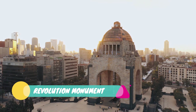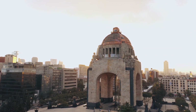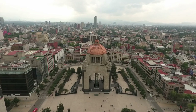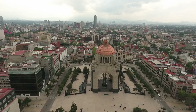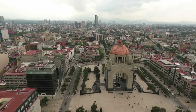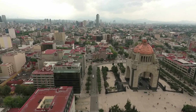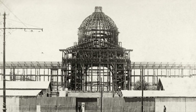Revolution Monument — Monumento a la Revolución. Would you enjoy viewing the sunset from a spectacular vantage point in the city? If so, you should go to Monumento a la Revolución, located in Mexico City's historic center. The monument stands 220 feet tall and is the world's tallest triumphal arch. However, only some people know how much is going on inside this enormous monument to the Mexican revolution, even though many admire it as they stroll around downtown Mexico City.